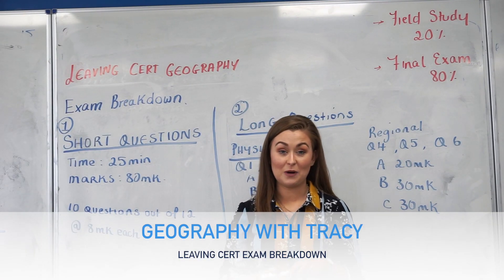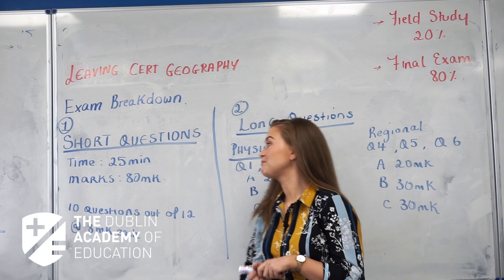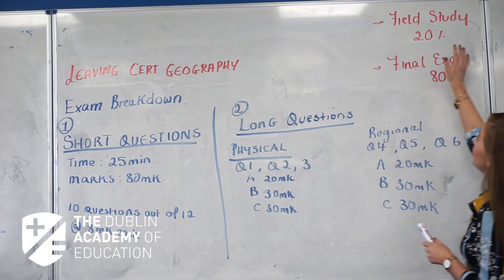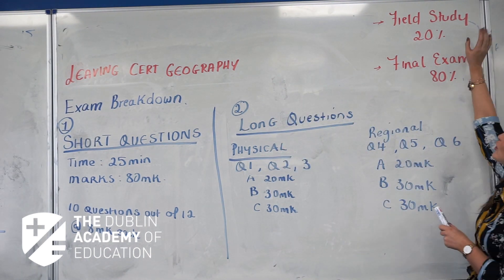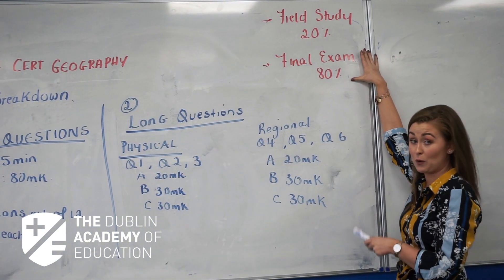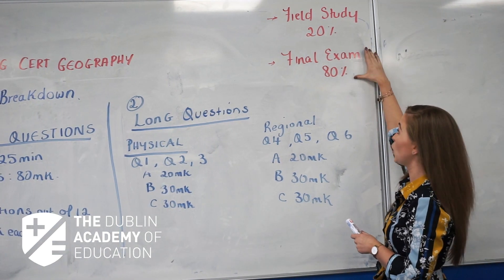I'm Tracey Gannon and welcome to Whiteboard Wednesdays. Today we'll be covering the Geography Leaving Cert course. The breakdown of the course is split into two parts: the field study, which is 20% of the total marks, and your final exam, which is worth 80% of your total result, and that's what we're going to go through today.